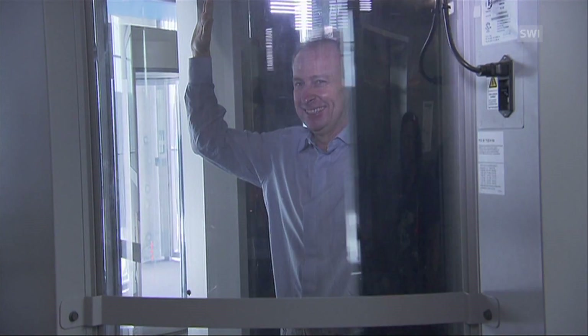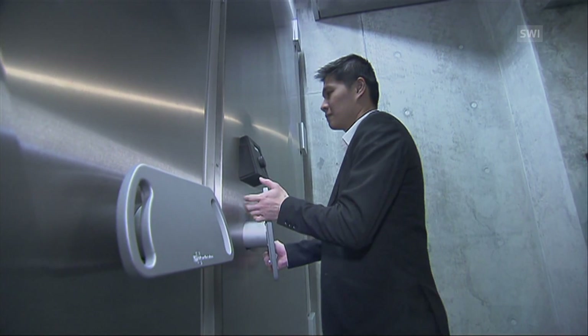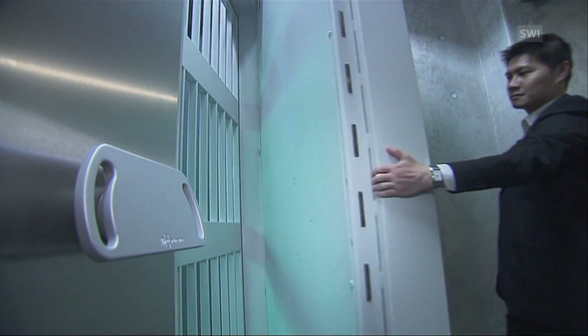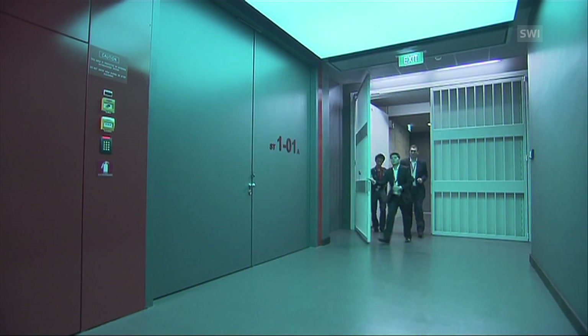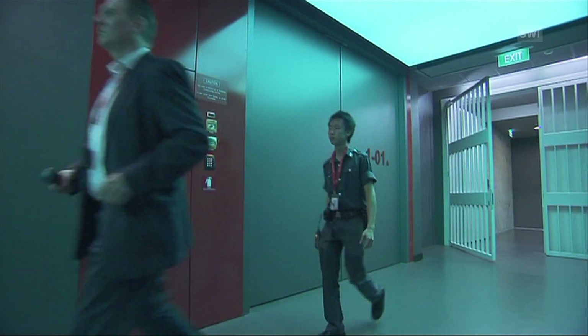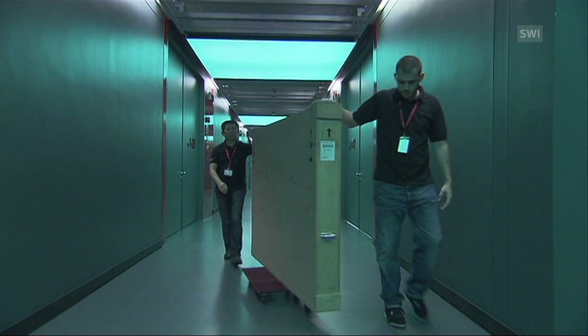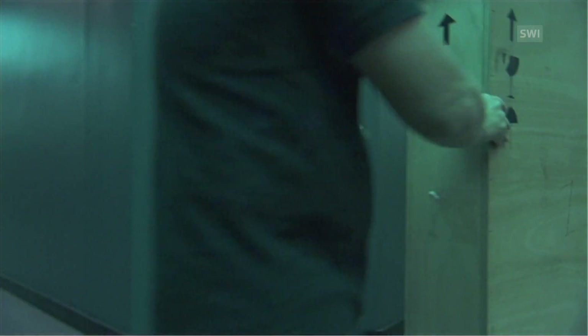Security is tight — even the boss has to undergo a full body scan. The storage space is arranged over three floors, protected by seven-ton bulletproof doors. Yves Bouvier is clearly doing well, but his world conquest has only just begun. Next year he's opening a new free port in Luxembourg, and then he'll be setting his sights on the new art capital, Beijing.